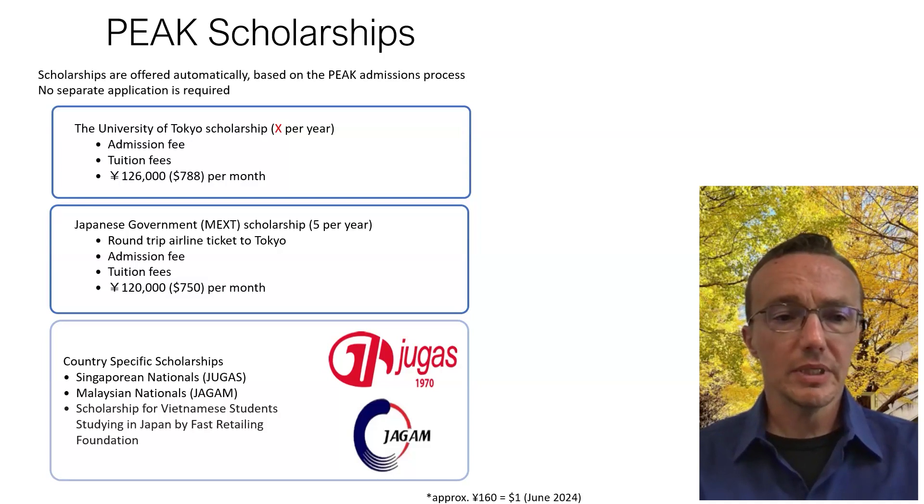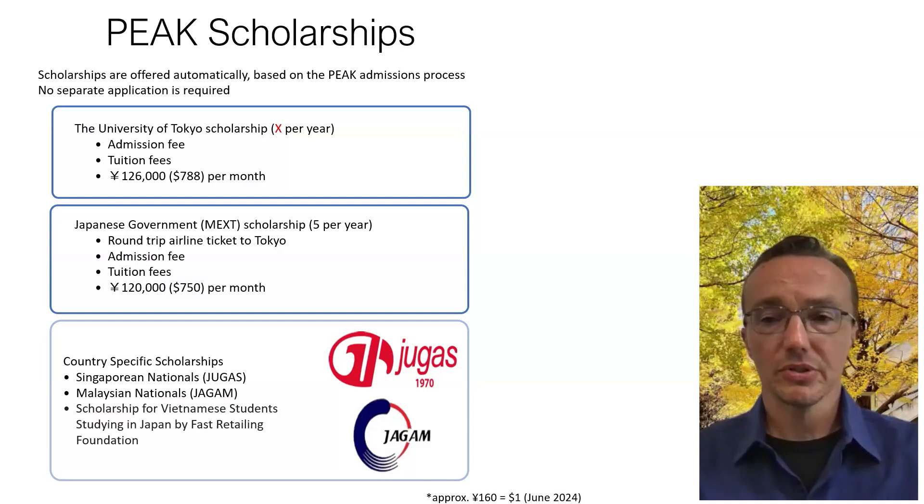In addition to that, we often have country-specific scholarships, which currently include the Singaporean Nationals Scholarship, the Malaysian Nationals Scholarship from Jagan, and the scholarship for Vietnamese students studying in Japan by the Fast Retailing Foundation.